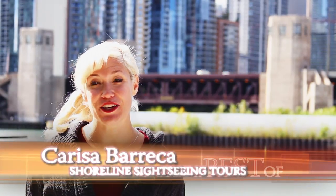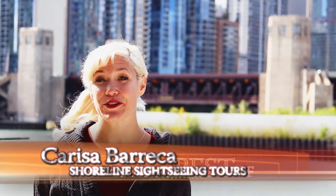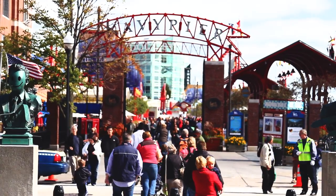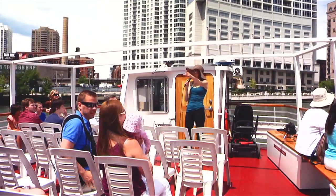Hi, I'm Carissa Bereca and I'm one of the docents here at Shoreline Architectural Cruises. We're here at Navy Pier on Ogden Slip. Shoreline Sightseeing has been family owned and operated since 1939.